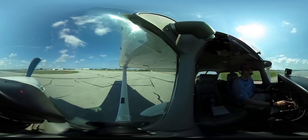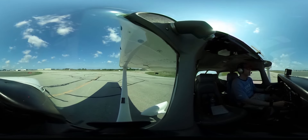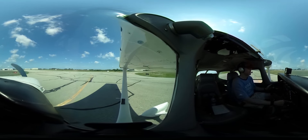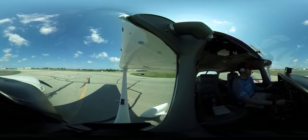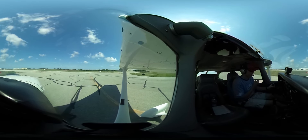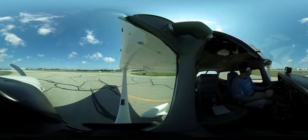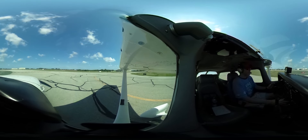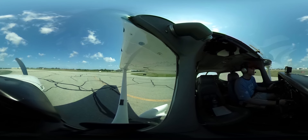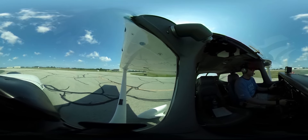We're going to climb to 3,500, heading northeast, and then we'll transition from east to west to New Century. Executive Tower, Skyhawk 64458 at BR18, ready for a west departure over to New Century. Skyhawk 64458, Executive Tower, runway 18, right turn approved, cleared for takeoff. Cleared for takeoff on 18, right turn, 458.